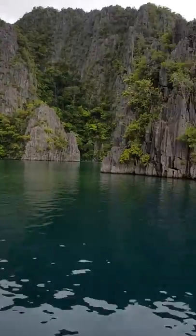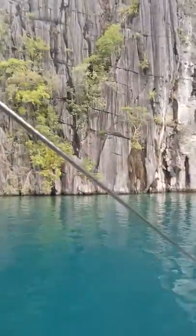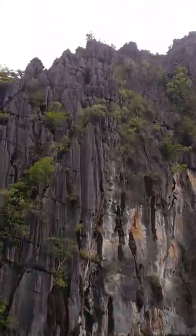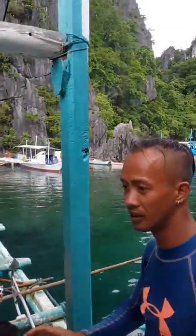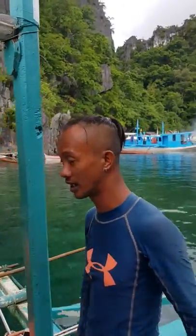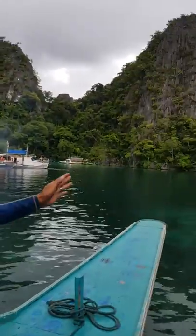Here on the right side, this is the landmark of Coron Island. If you search Coron on the internet or on Google, even on the postcard picture of Kayangan Lake, this is the view right here on the right side.